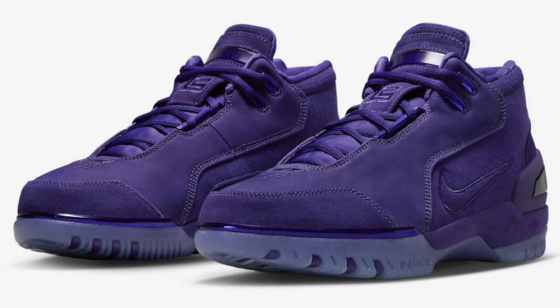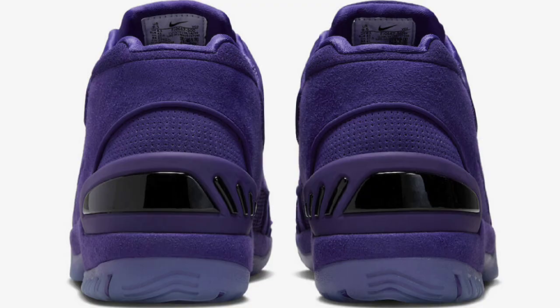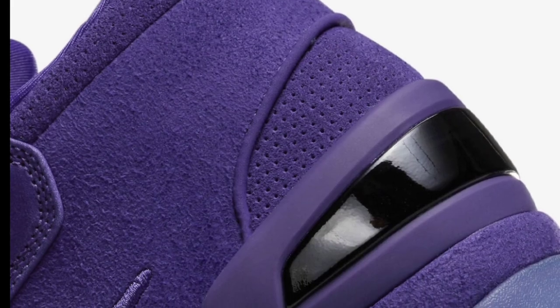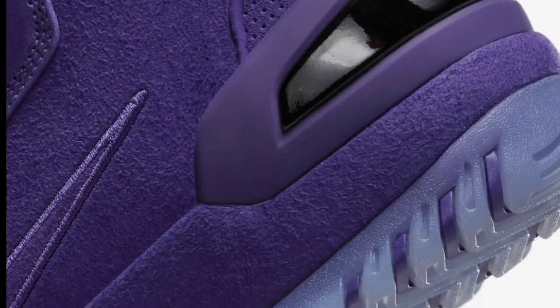Next up, dropping this summer for a retail price of $190, the Nike Air Zoom Generation Court Purple. This colorway is definitely fire. LeBron most recently wore these in 2018 at the Summer League, and now a player exclusive will finally be available for us in 2023, celebrating the 20th year of this sneaker. All-court purple upper with premium all-suede. Let me know if you guys are feeling this or not.